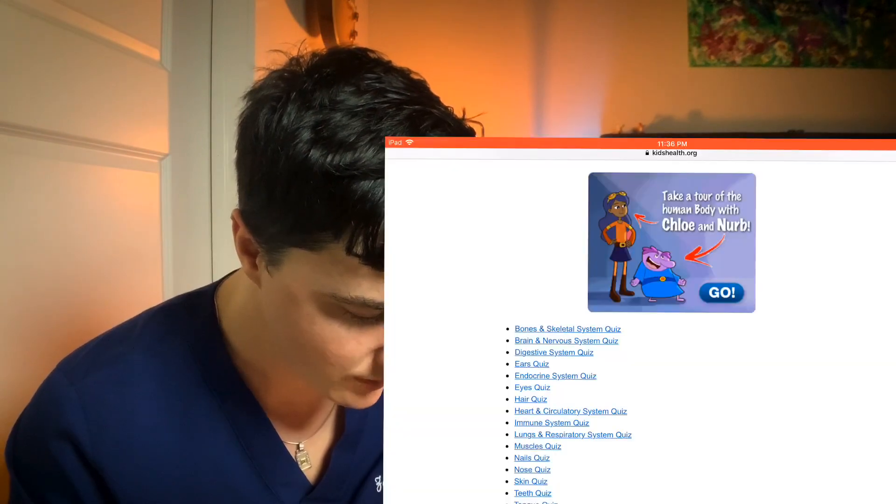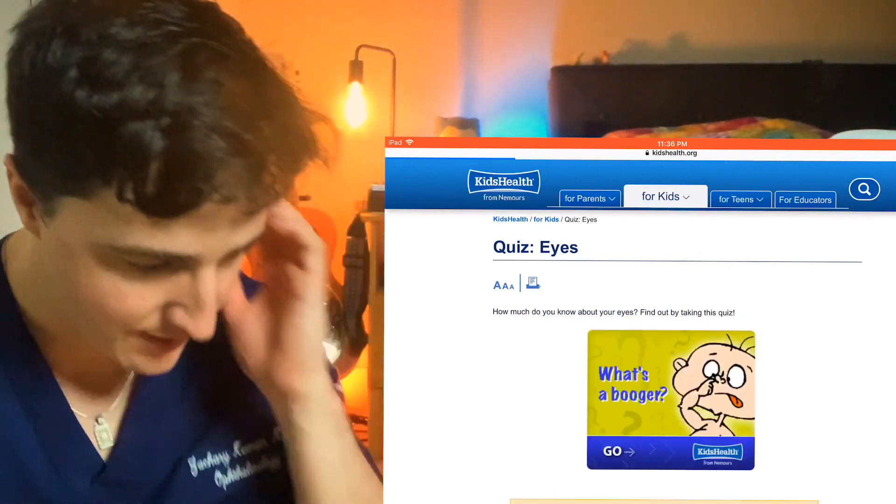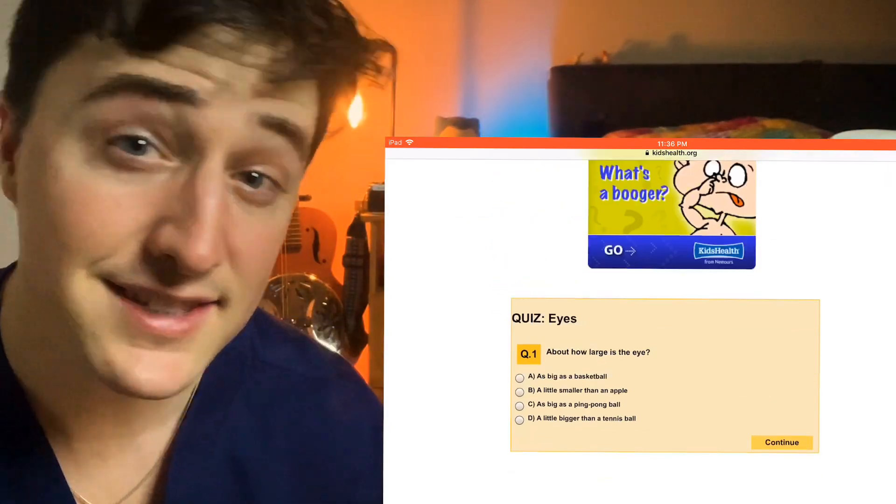We are going to take this quiz. Dr. Mike made a video like this, and he took a quiz on kidshealth.org, and I think he only got an 80, a B, so let's hope we can do as good as he did. To the website here, and let's do the section on the eyes and let's see how we do.